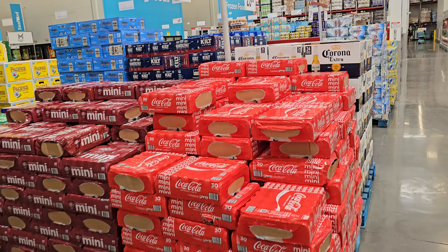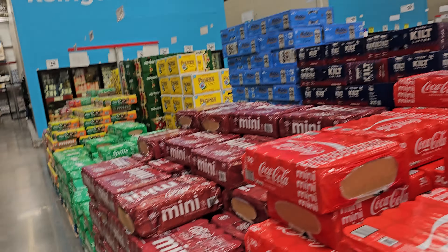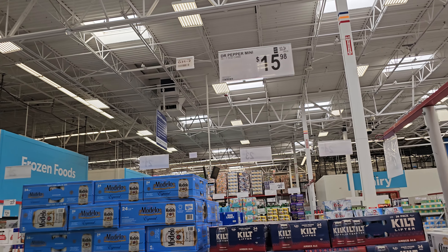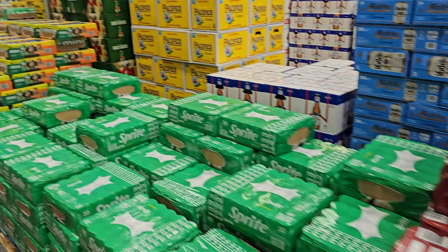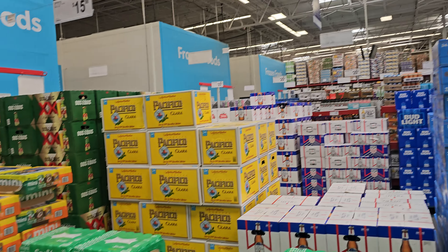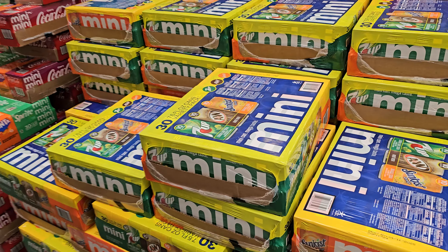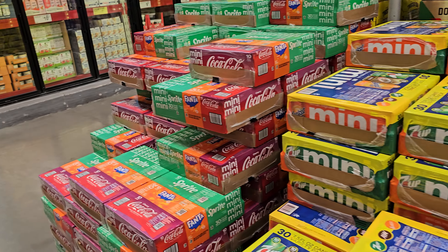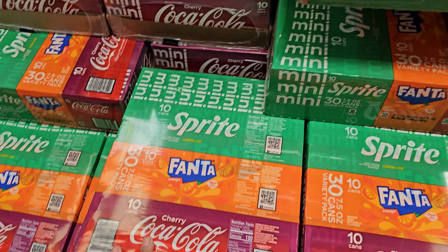We have the minis here for $15.98 — Coke minis, Dr Pepper. Nothing like a cold Dr Pepper! $15.98. I like Zero, but I did drink a regular Dr Pepper the other day and it just didn't taste the same. Then $14.76 for the mini 7UP and orange.